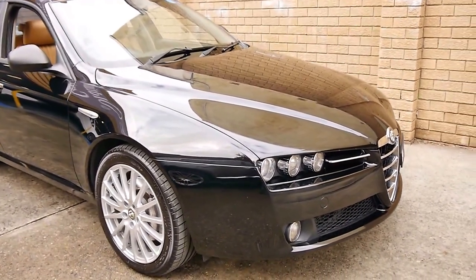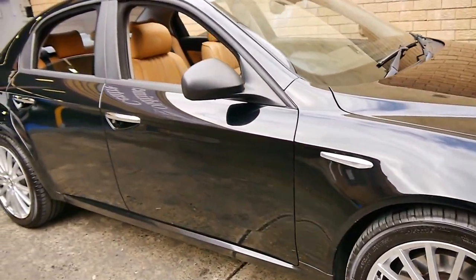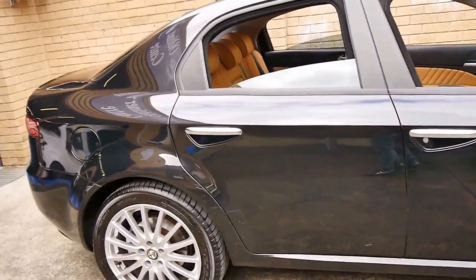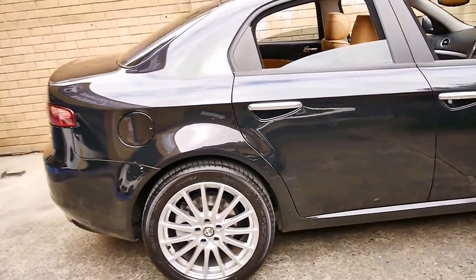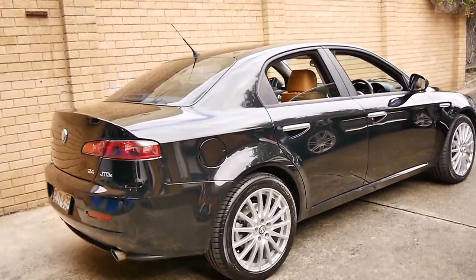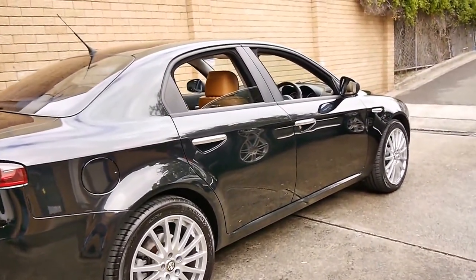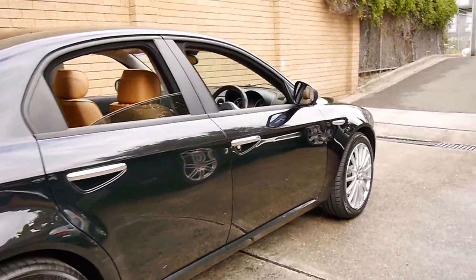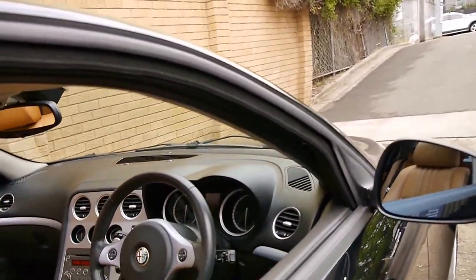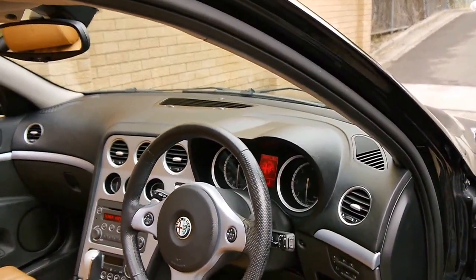Here we have a 2009 Alfa Romeo 159. My name is Philip Tarrant. I'm going to have a talk to you about this lovely Alfa we've got for you here today. It's a 2009 model. It's got the 2.4 litre turbo diesel engine, which is the bigger turbo diesel engine. It's fully automatic — not a selespeed and not a manual. It's black with beige leather interior and it's done 117,000 kilometres.